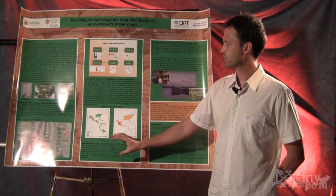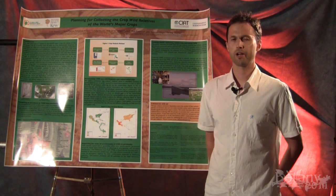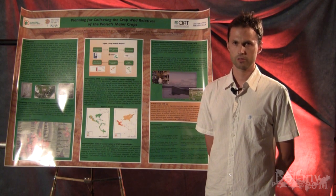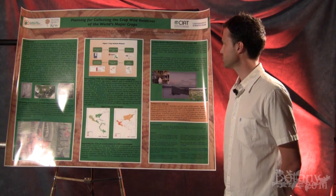A further aspect of the project, led by Kew, is to figure out how well these wild species are being conserved in gene banks already and to improve germination protocols, viability, and that sort of aspect, to improve gene bank conservation for wild species.